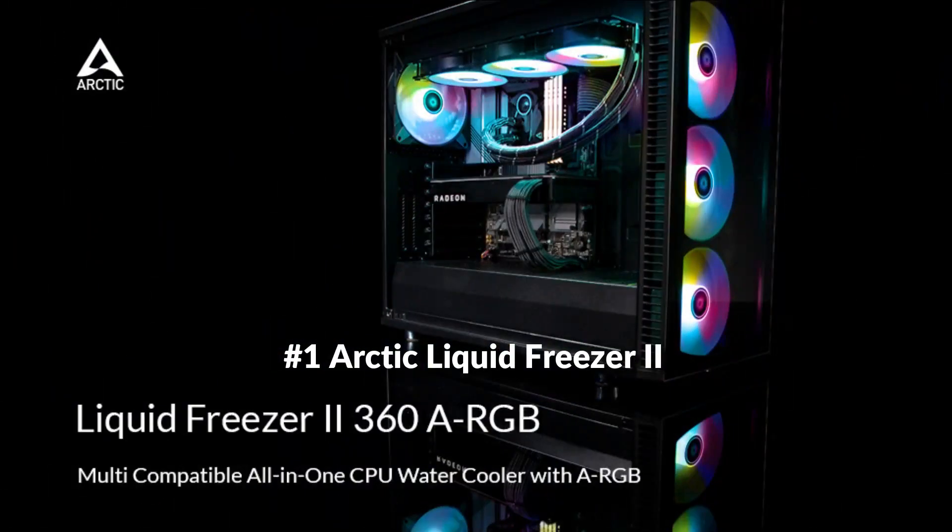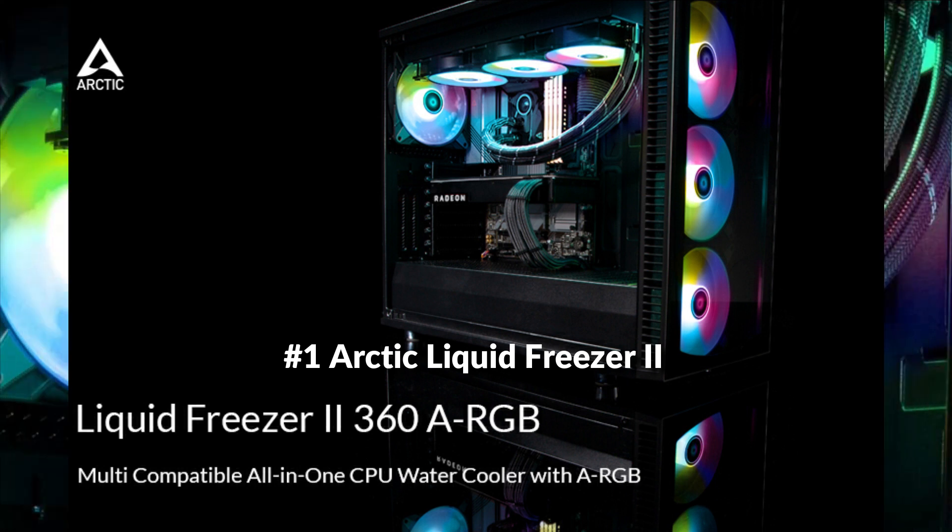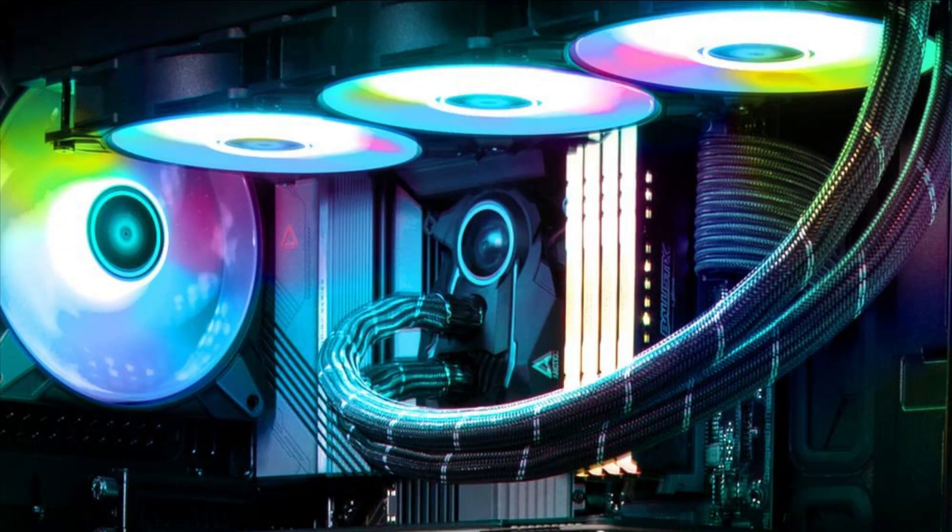On number 1 we have the Arctic Liquid Freezer 2 360. It comes with a more efficient cold plate, proprietary pump, and fans optimized for static pressure.